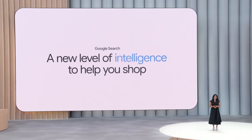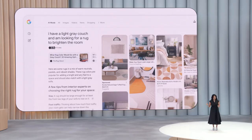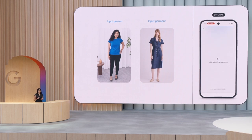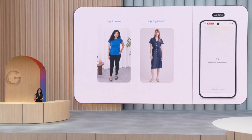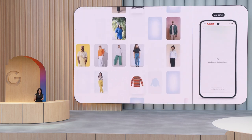With AI mode, we're bringing a new level of intelligence to help you shop with Google. Search dynamically generates a browsable mosaic of images and shoppable products personalized just for me. To create a try-on experience that works at scale, we need a deep understanding of the human body and how clothing looks on it. To do this, we built a custom image generation model specifically trained for fashion.